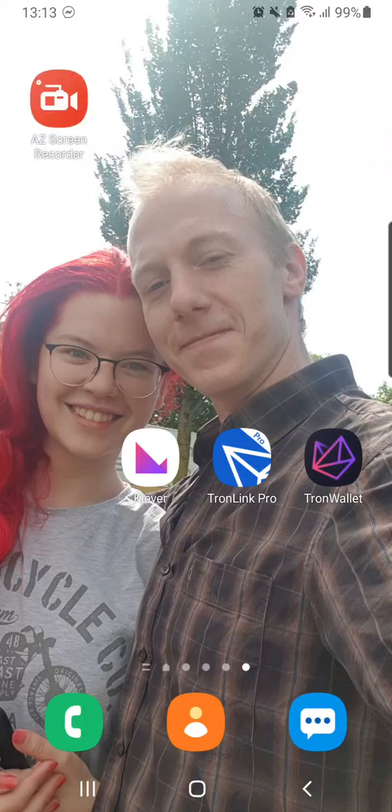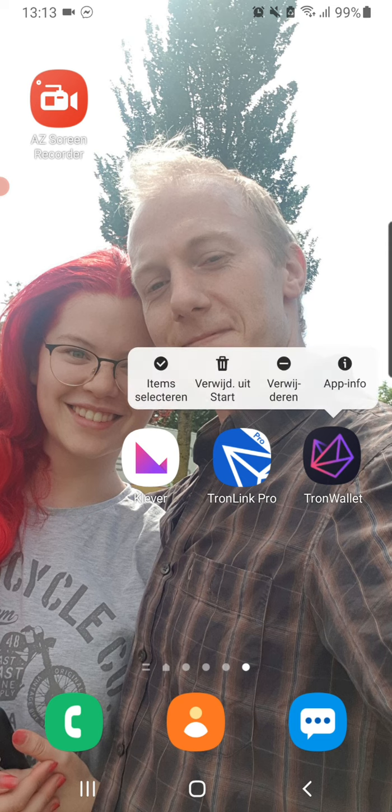My fellow crypto warriors, I'm coming with a message. As you can see here, there are three apps in my telephone. This one that's moving now is going to be gone on the 28th February.